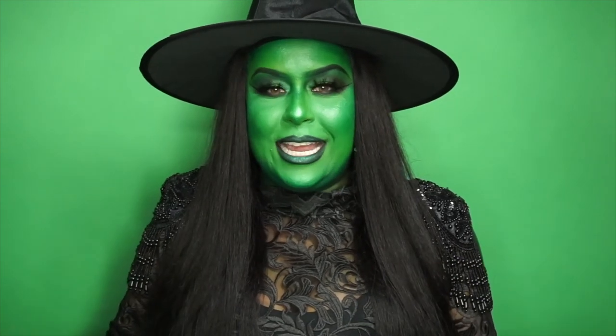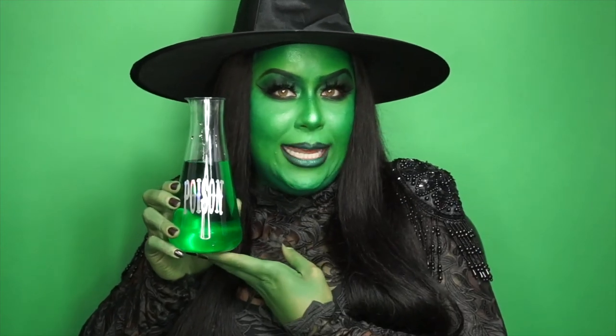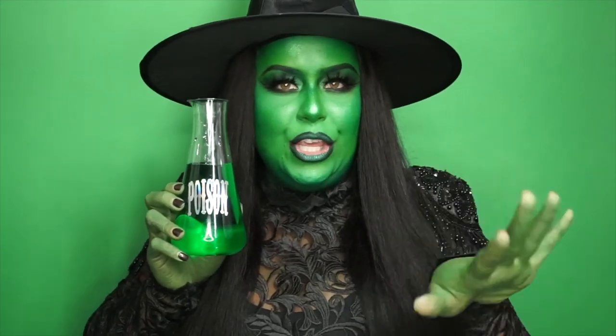Hey, what's up everybody? Welcome back to my YouTube channel. I hope that you absolutely love this look of Elphaba and enjoyed the singing and the performance. If you've never seen Wicked, you need to go — Elphaba is life! And if you don't know Idina Menzel, please Google her, she is phenomenal. I'm a die-hard fan and I really loved creating this look. It came out better than I actually thought it would, so I'm super excited.